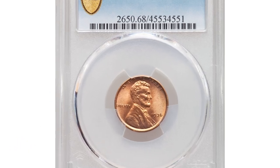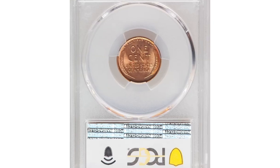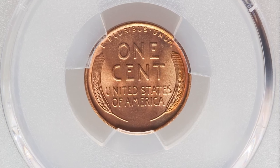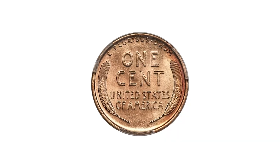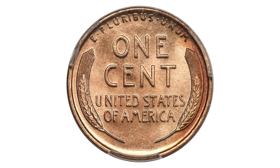Here is a 1936 Lincoln cent in MS 68 red condition. Of the 309 million Lincoln cents manufactured at Philadelphia in 1936, only four have attained an MS 68 red rating at PCGS. If that's not an epitome of a condition rarity, nothing is.